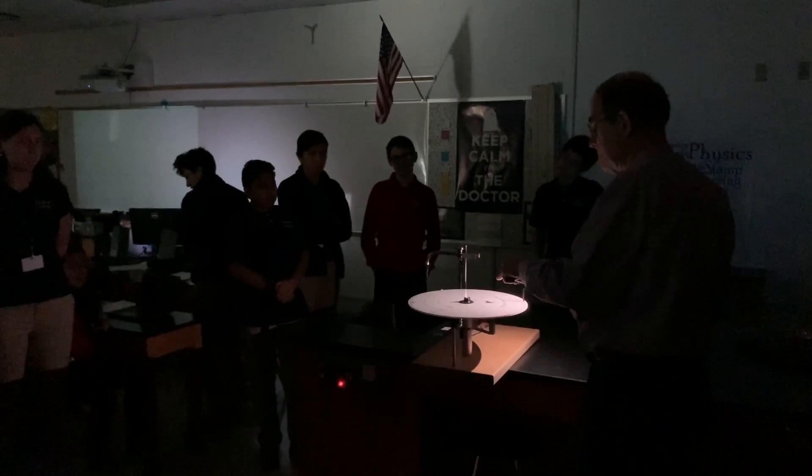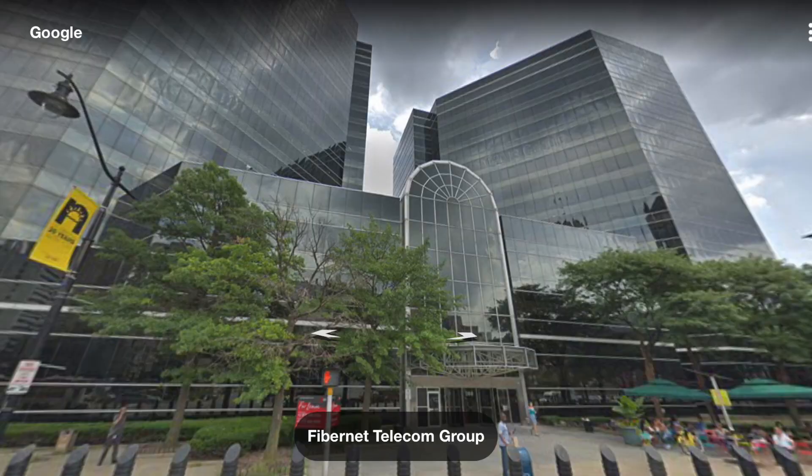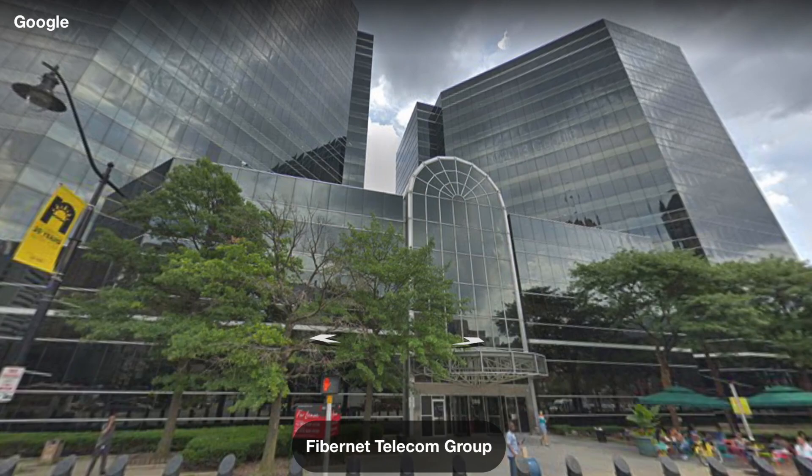Before he became a teacher, he was a reactor officer and a communications officer in the Navy. He project managed the construction of the Global Operations Center and ran it afterwards. He was also Vice President of Network Operations at Fibernet Telecom.